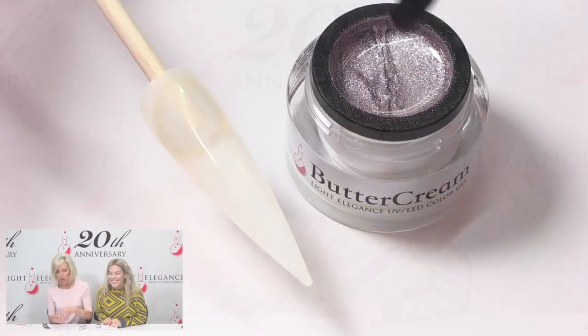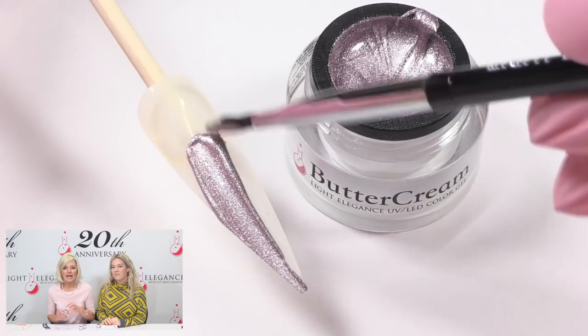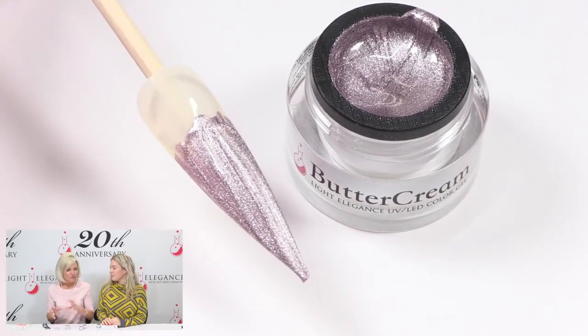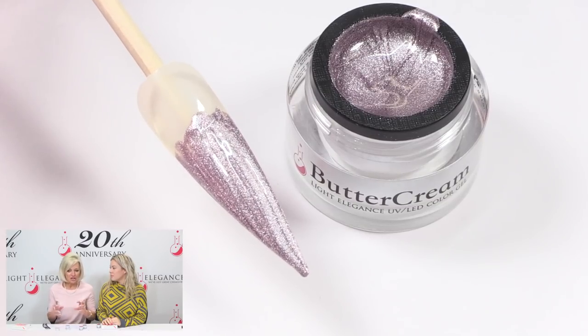I'm going to go right into Wink Wink. This one is so much fun — it is highly shimmery, looks like a metallic. It is truly a kind of violet meets silver. It kind of has that foil look to it, which is very on trend for spring, and yet it puts that violet, purple, lavender right in there. The pigmentation in it is really neat.